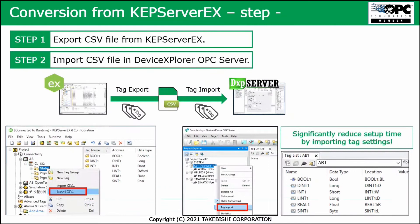The conversion is not done for all 230 brands, but for the most important ones in the market, like Mitsubishi, Allen-Bradley, Siemens, and Modbus. As a first step, you use the export CSV file function from the Capware server to export all your tag settings into one file. As a second step, that file can be imported into the Device Explorer OPC server — it's very easy to do that conversion.